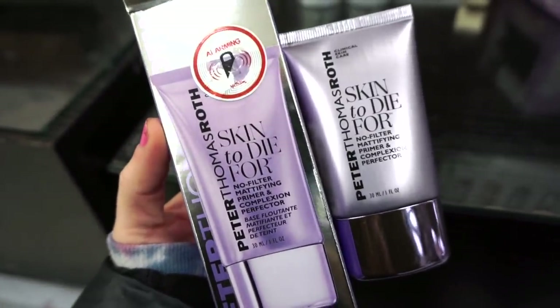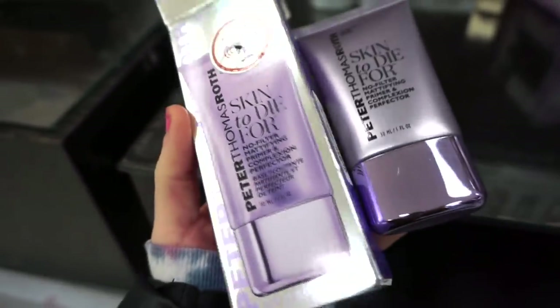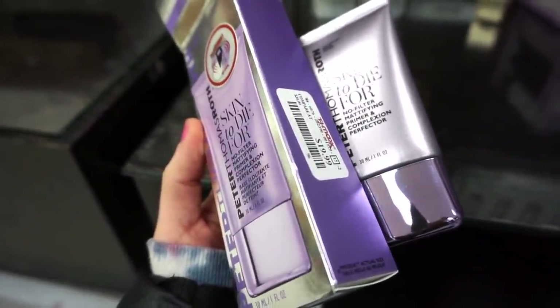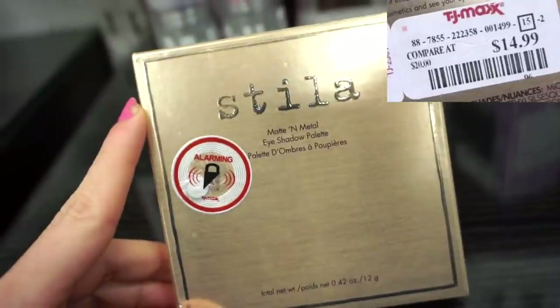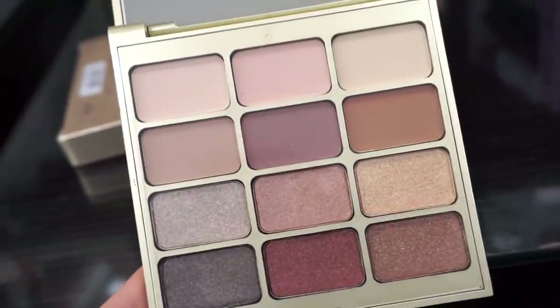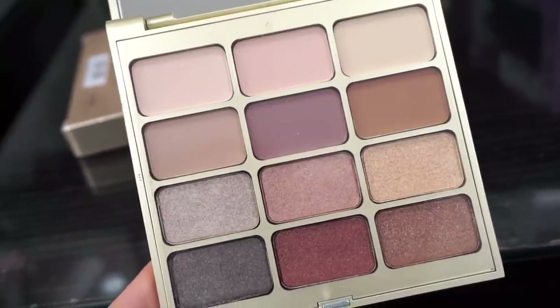They also have this from Peter Thomas Roth — it's the Skin to Die For No Filter Mattifying Primer. If you have oily skin you would probably like this. I really love the packaging — it's like mushy — and this is $19.99 for a full-size one fluid ounce. They have another new palette by Stila — the Matte and Metal eyeshadow palette. It's a nice neutral, slightly mauvey-tone palette with two rows of mattes and two rows of metallics.